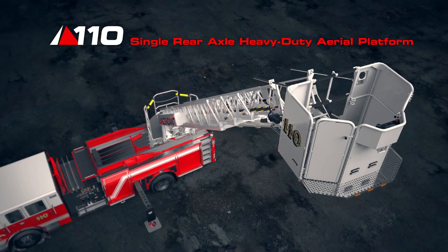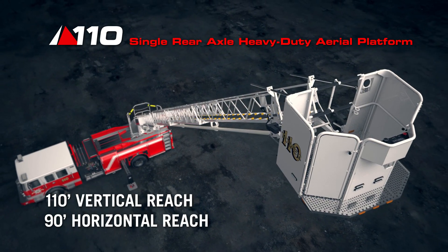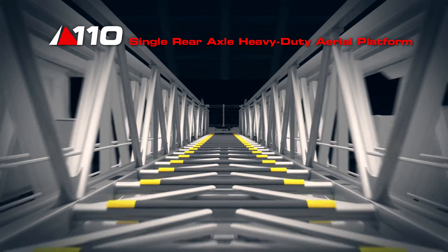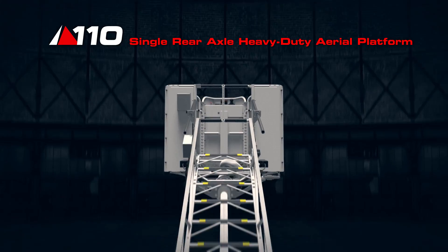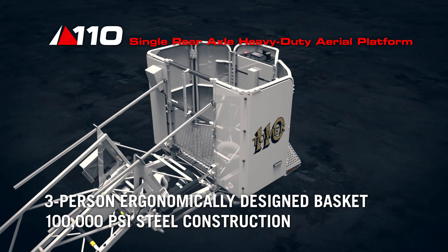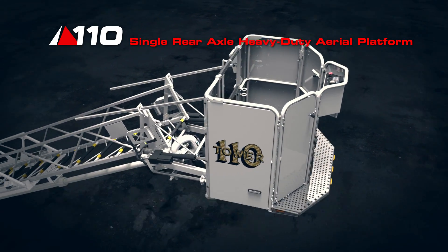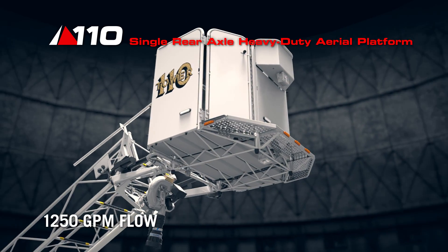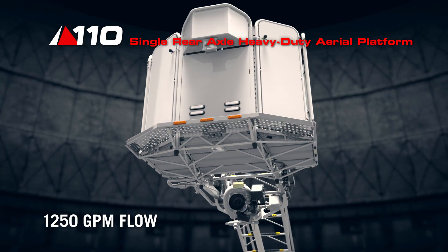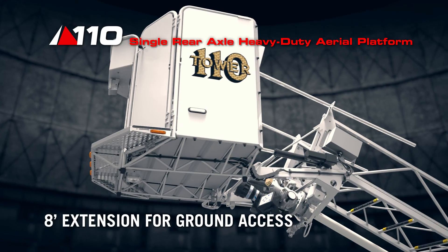The Ascendant single rear axle platform provides firefighters with 110 feet of vertical reach and 90 feet of horizontal reach. The front step and 45 degree angles on the platform provide easy maneuverability and positioning. Comfortably fit three firefighters inside of the ergonomically designed heavy duty steel platform. When deployed, the 1250 gallon per minute monitor flows unrestricted horizontally and even backwards. Extend the platform a mere eight feet to easily access the basket from the ground.